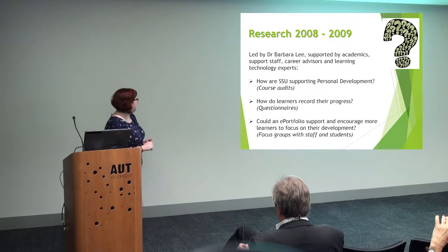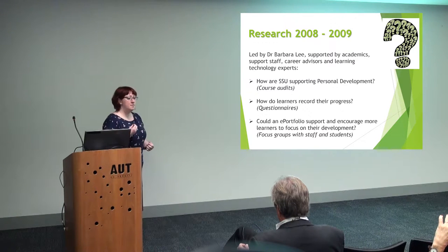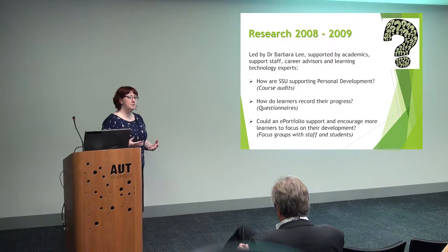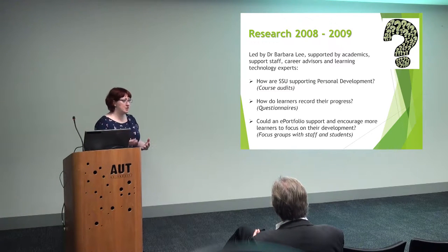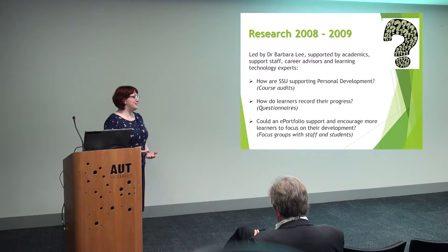It all started off with the wonderful Dr Barbara Lee. She had this wonderful project to look into how Solent supports students and how we could foster a desire to look at their own personal development. So we looked at courses — we did some course audits to see what the lecturers were actually doing with the students, what sort of information they were giving, what advice, what skills. And then we looked at the students and asked: you're getting all this fantastic information — what do you do with it once you get it?